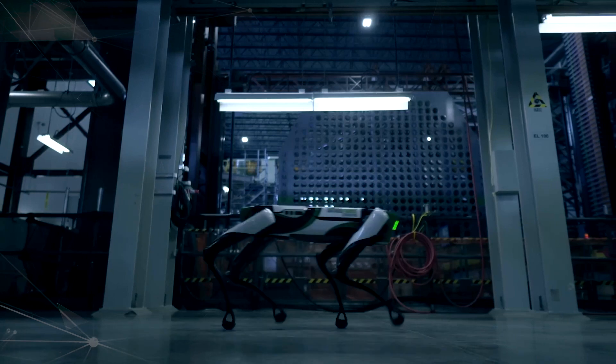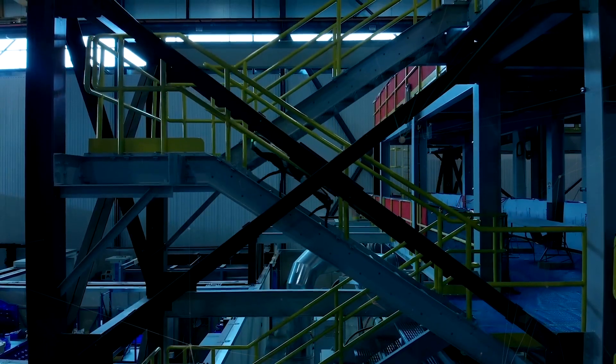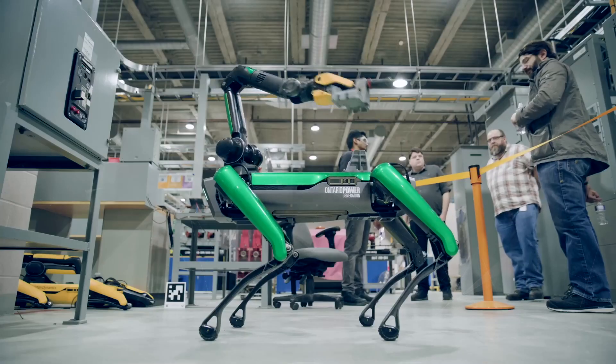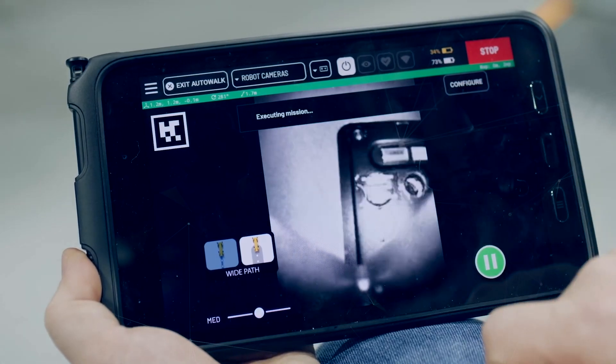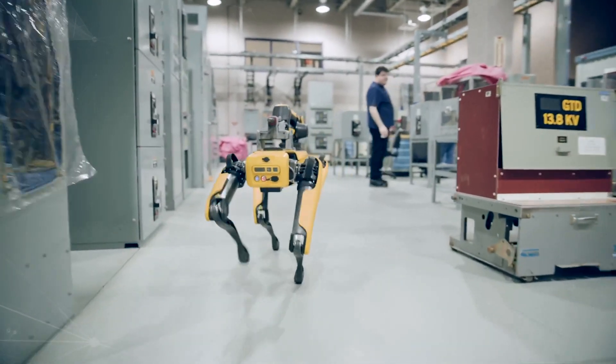The computer processes the data from the sensors and runs the software algorithms. The communication system allows Spot to connect with the tablet controller, the internet, and other devices. The payload interface allows Spot to attach various sensors and payloads to its body.